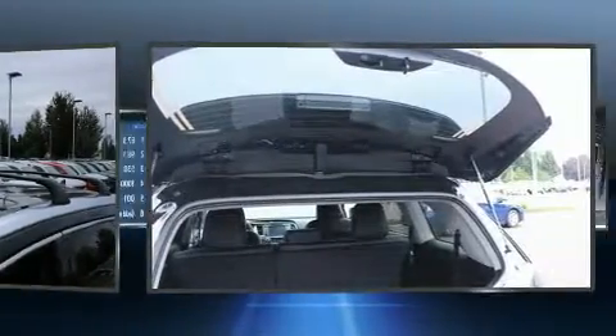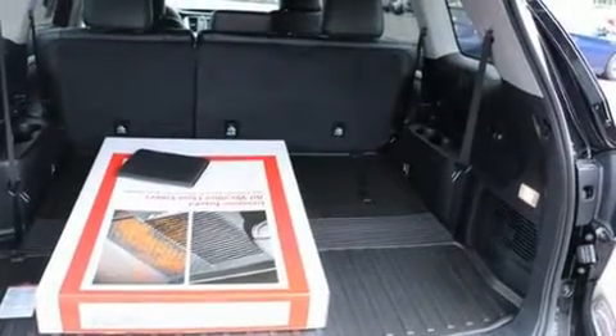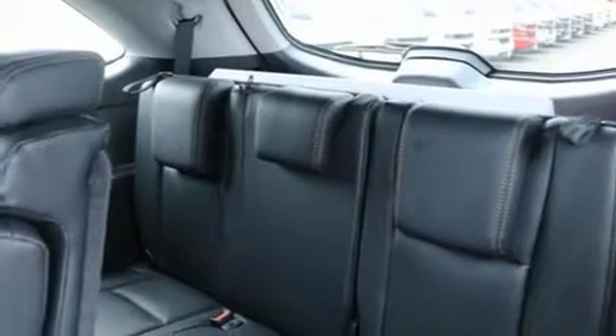Toyota also prioritized safety and security by including dual front impact airbags with occupant sensing airbag, front side impact airbags, and four-wheel disc brakes with ABS. When road conditions become unpredictable, rely on all-wheel drive to maintain outstanding control.